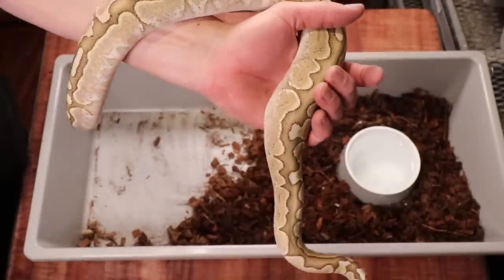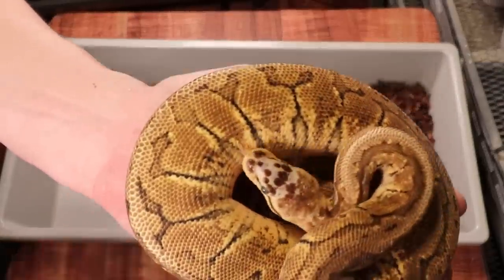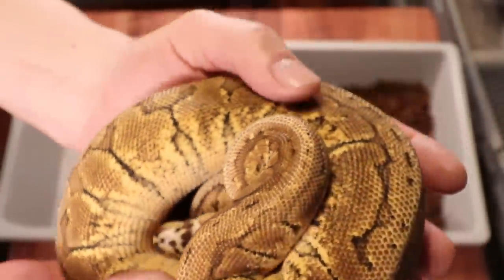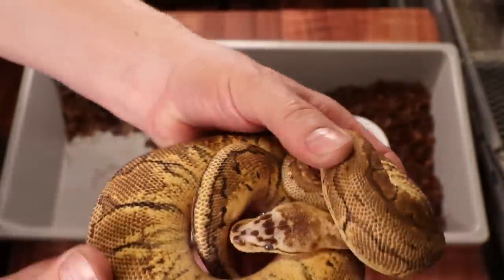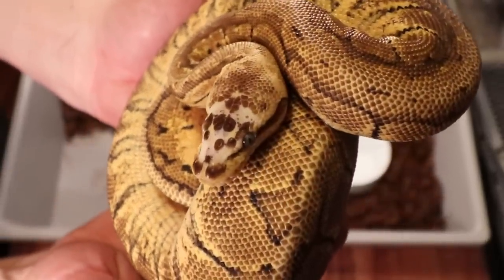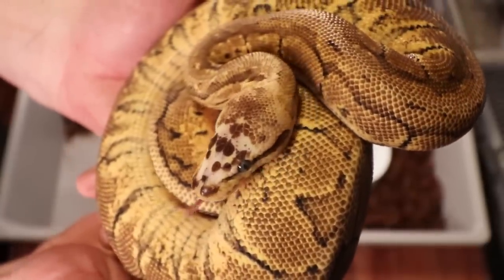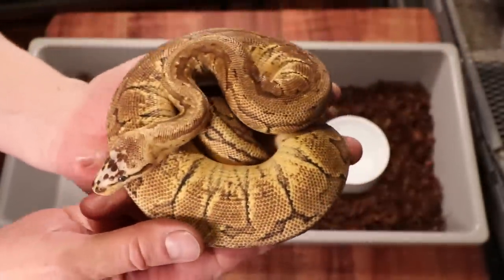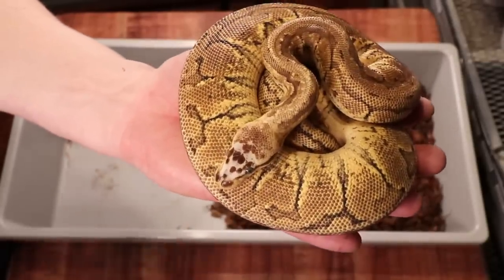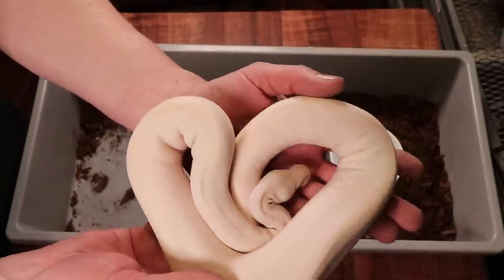This one is another female lemon blast scaleless head, almost exactly like my last scaleless head lemon blast. The funny thing is they're from the same clutch and they almost eat and don't eat on the same exact schedule — when one's not eating the other one doesn't eat, and when one eats the other one eats too. I'm not sure if that has something to do with the genetics.